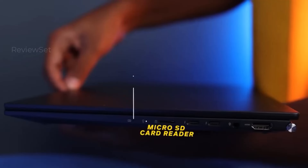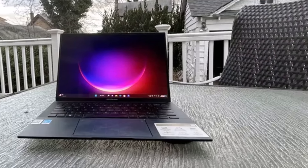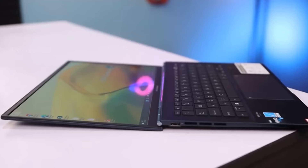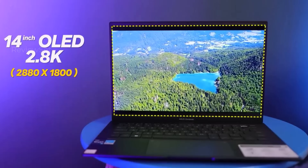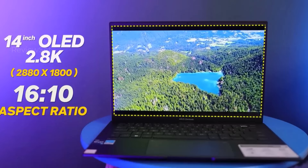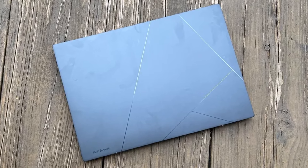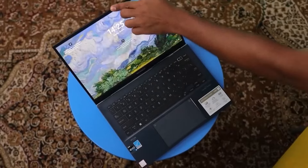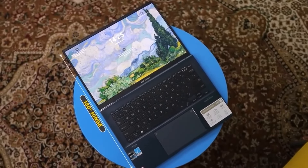The ASUS Zenbook 14 UQ409A stands out as one of ASUS's top laptops, boasting impressive features such as an exceptional 11-hour battery runtime, a striking 2.8K OLED display with a 16:10 aspect ratio, and a speedy 90Hz refresh rate. Surpassing the average laptop under one thousand dollars, it achieved an impressive 10 hours and 52 minutes of battery life in testing, ensuring freedom from constant charging during work or school.